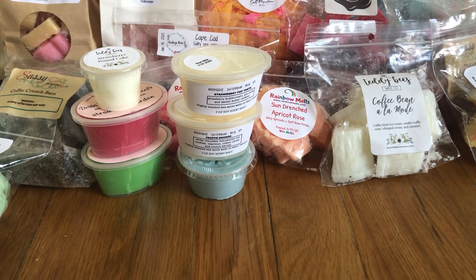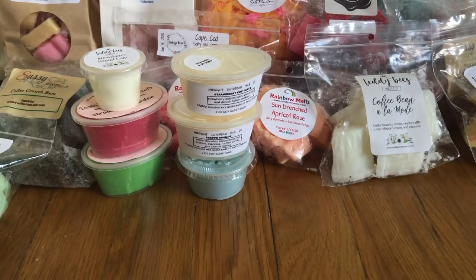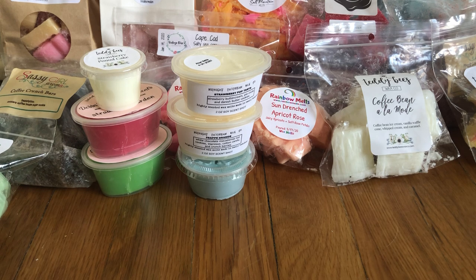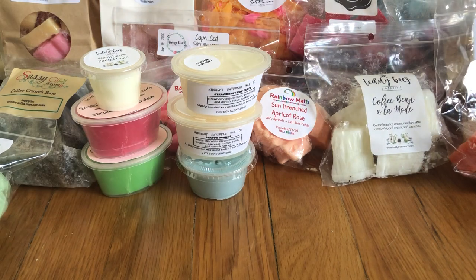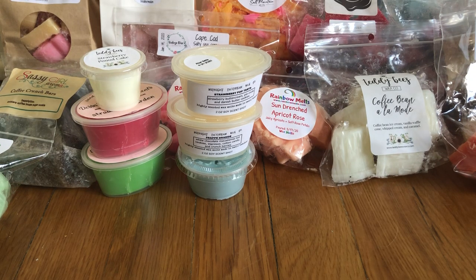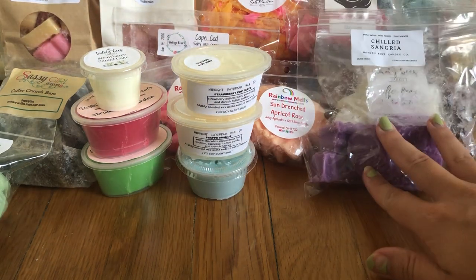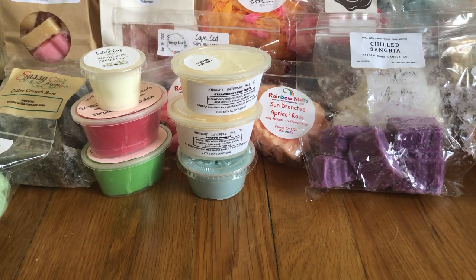I have quite a few from Hayden Rowe now. I thought I made this basket in August but it's actually July — I don't even know what month it is anymore. Beach House from Hayden Rowe smells more masculine than anything else but it's still pretty good and will be good for summer. Chilled Sangria from Hayden Rowe is really fruity but a deeper fruity scent — not as bright as, say, Game Over from Rose Girls. It might be a nice evening fruity scent.